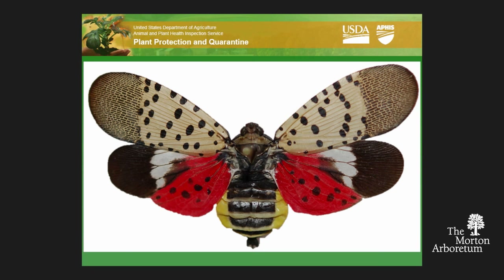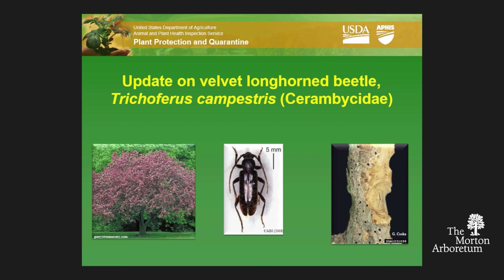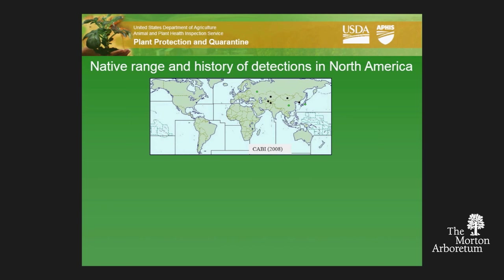I'll move on to Velvet Longhorn Beetle. I'll try to keep this brief. I did give this presentation before and I'm not trying to redo it, but a few things have come to light, especially in the last year, about this beetle. Last time I gave this talk it was more commonly referred to as Chinese Longhorn Beetle, but it was decided there are too many Chinese beetles so they gave it something more creative. Now it's referred to as Velvet Longhorn Beetle — scientific name Trichoferus campestris. This thing has a Eurasian distribution, more of a temperate distribution, so automatically you're thinking it's a potential problem for a state like Illinois.